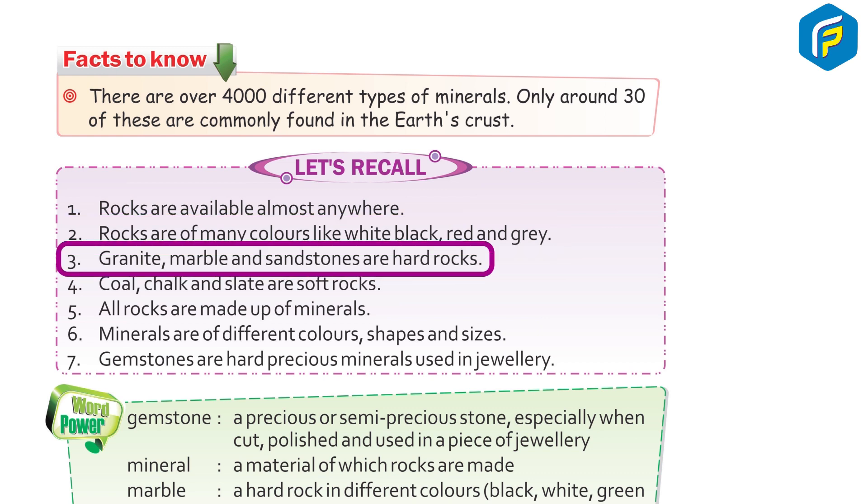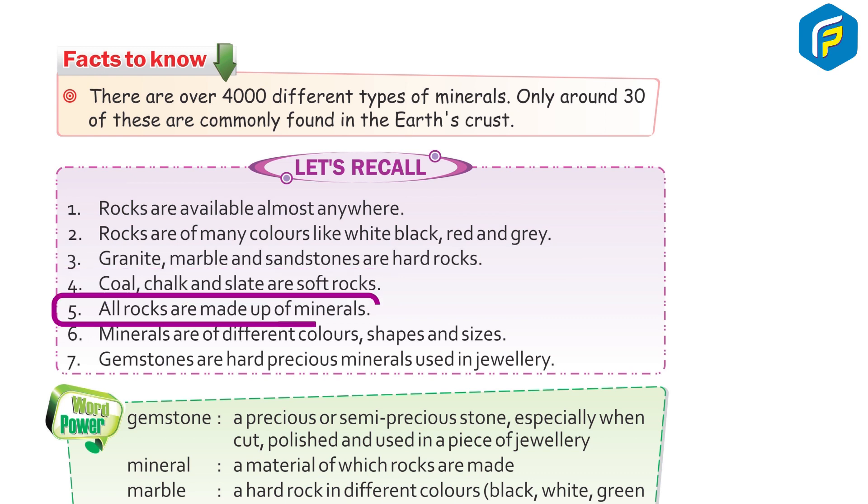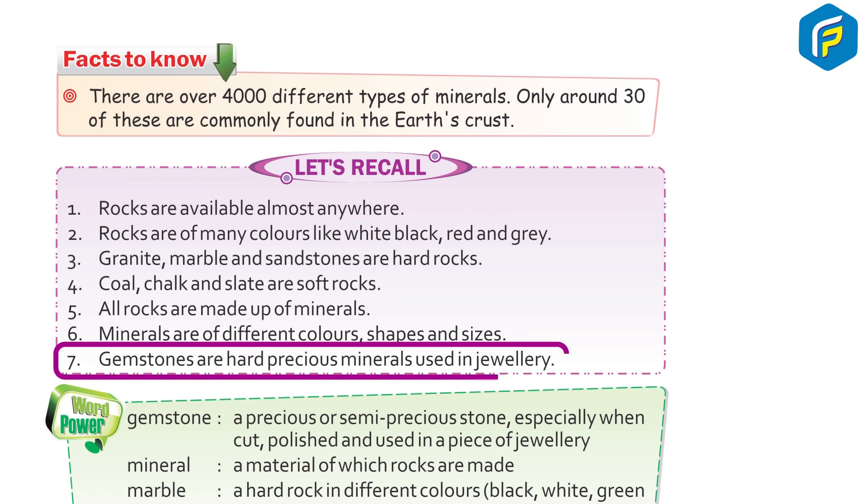3. Granite, marble, and sandstone are hard rocks. 4. Coal, chalk, and slate are soft rocks. 5. All rocks are made up of minerals. 6. Minerals are of different colors, shapes, and sizes. 7. Gemstones are hard, precious minerals used in jewelry.